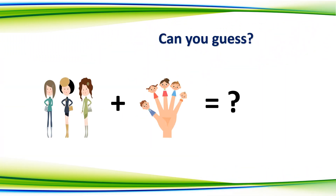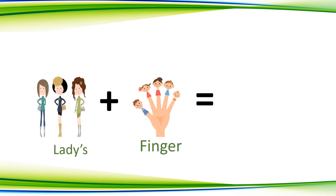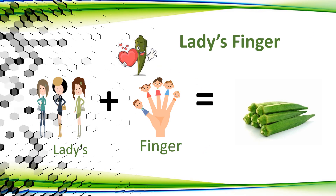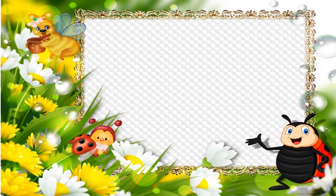Question number 1. Can you guess this one? Okay, your time starts now. Time's up. Let us see what is the answer. The correct answer is ladies finger. Let us see how: ladies plus finger — ladies finger. Good job.